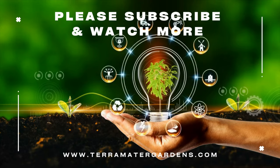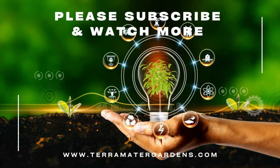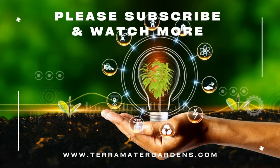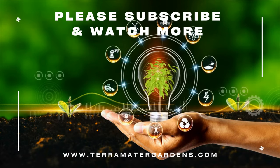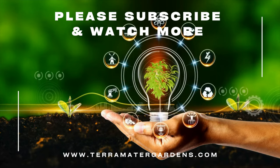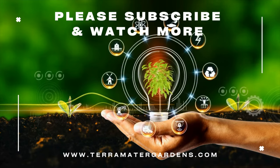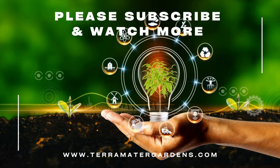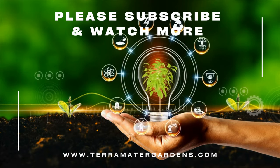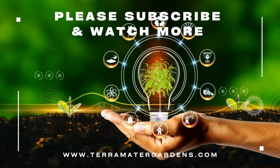Their gentle disposition also makes them popular pets and valuable in therapy programs. And there you have it — the intriguing story of the Angora goat. From its historical roots in Turkey to its valuable fleece, these goats are a fascinating addition to any farm. If you enjoyed this exploration, give us a thumbs up and please share your thoughts in the comments below. Remember to stay tuned for more captivating species on our channel.